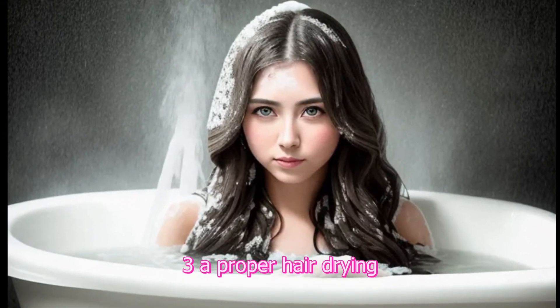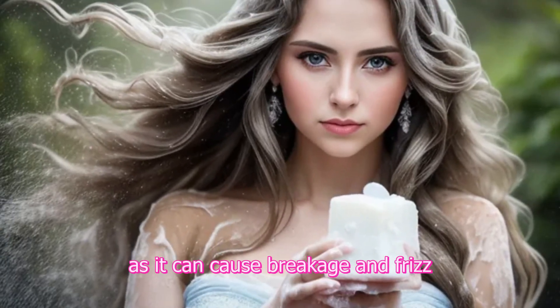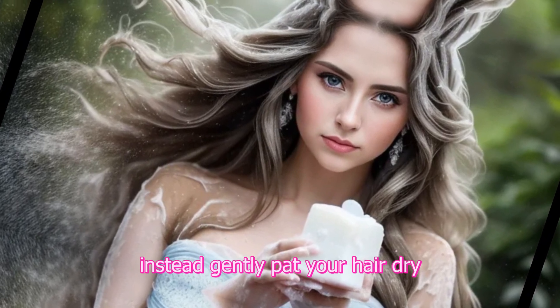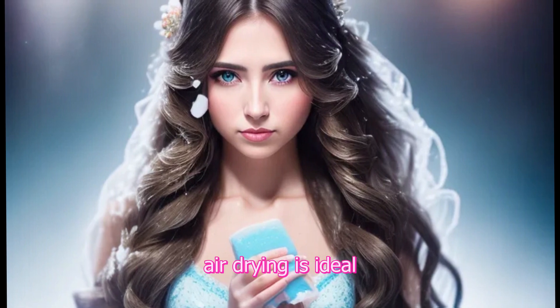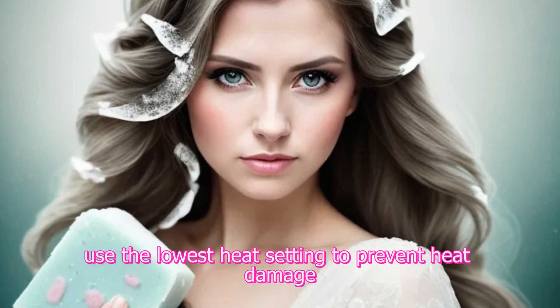3. Proper hair drying. Avoid rubbing your hair vigorously with a towel after washing, as it can cause breakage and frizz. Instead, gently pat your hair dry or use a microfiber towel to absorb excess water. Air drying is ideal, but if using a hair dryer, use the lowest heat setting to prevent heat damage.